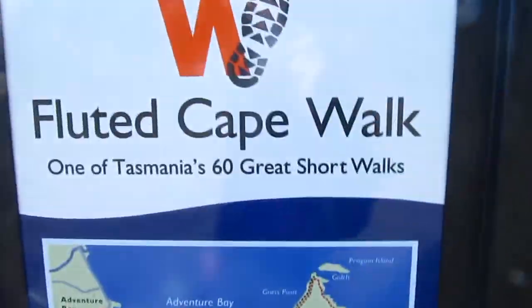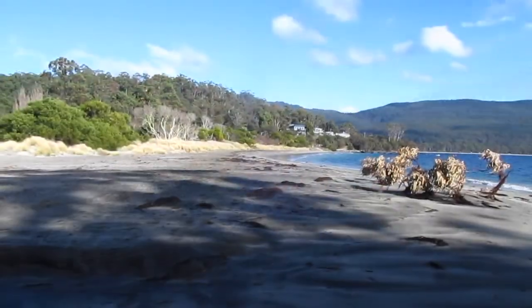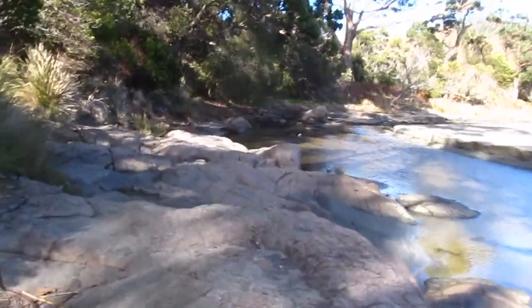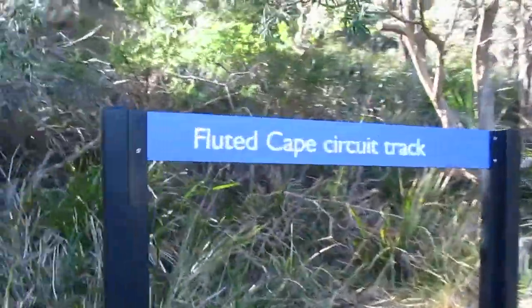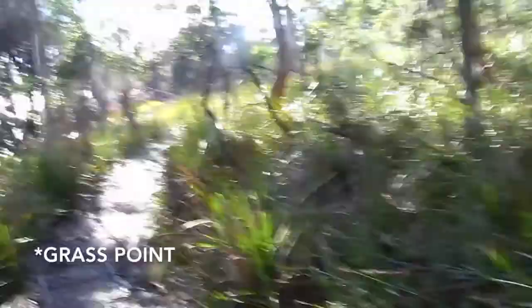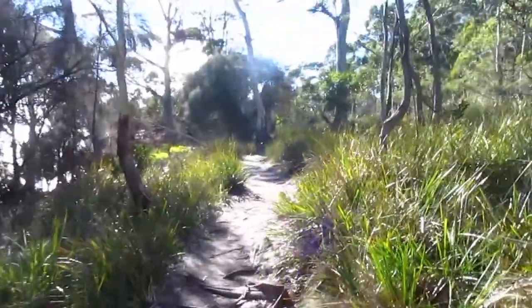On Bruny Island today for our walk to Fluted Cape. We just passed the track junction and we've taken the left route which goes to Cook's Point, and then you can go to Fluted Cape from there. If we'd gone the other way we would have gone directly to Fluted Cape, but we'll come back that route.